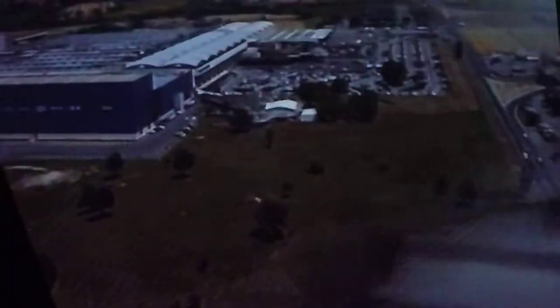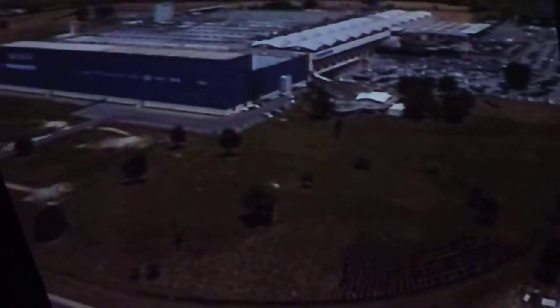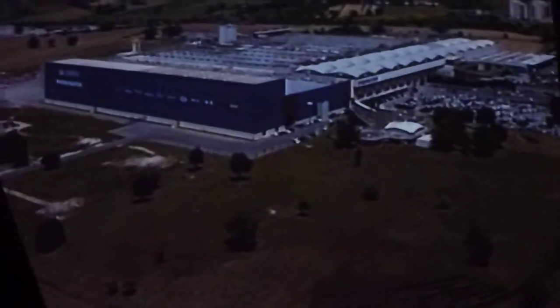From that moment on, Perugina began its rapid rise to success, and it soon became one of the most well-known names in the business. In 1963, the factory was moved to San Sisto. Strengthened by major investment, today it is the main factory of Nestlé Italy's confectionery division.